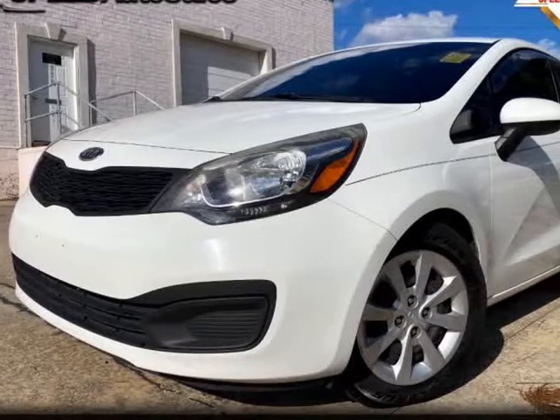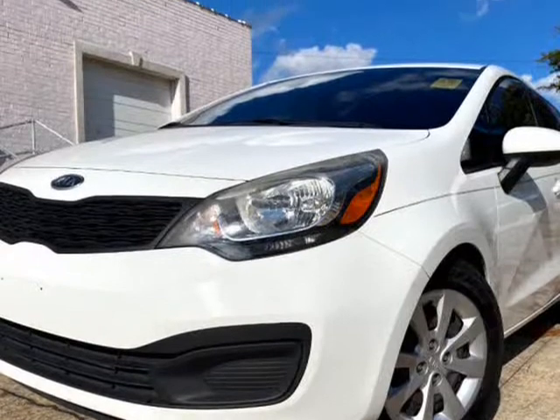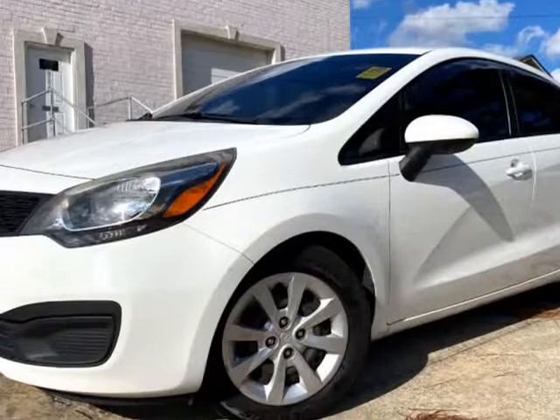This 2013 Kia Rio is brought to you by Speed Auto Sales. Visit our website for free car facts, free test drive tips, free oil change, free presale inspection and price comparison.